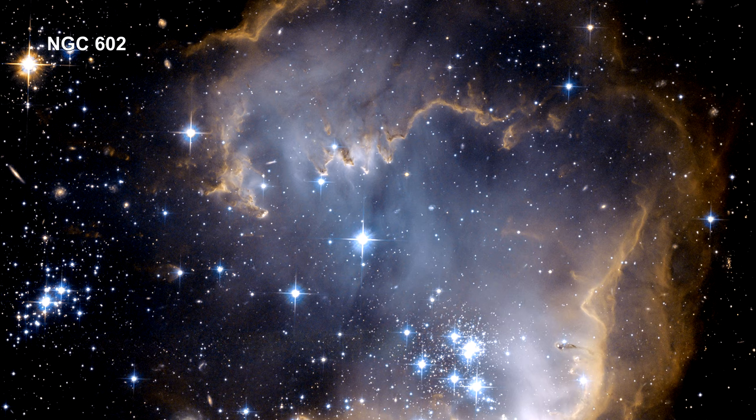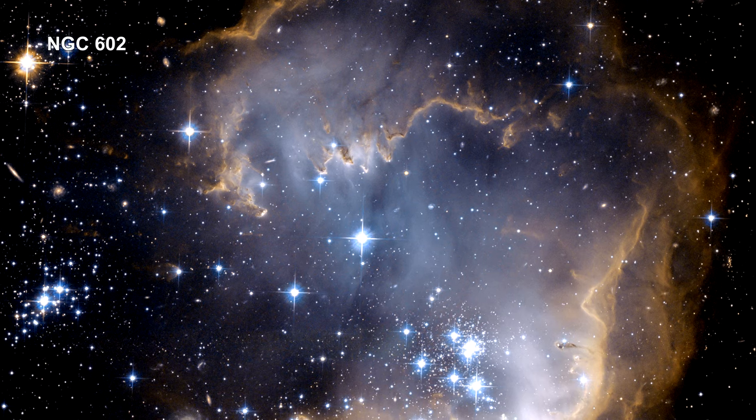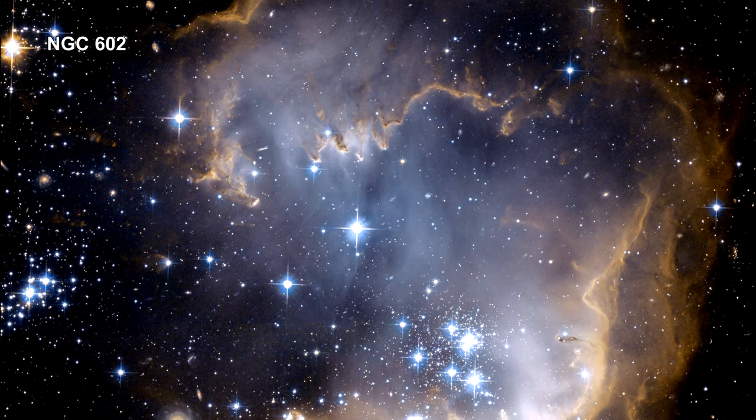Now let's take a look at a couple of objects in the Small Magellanic Cloud. At the heart of the SMC lies cluster NGC 602.